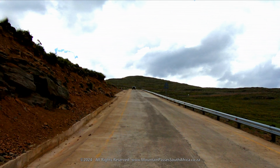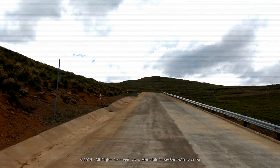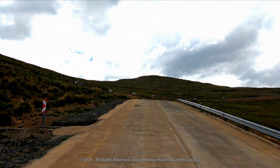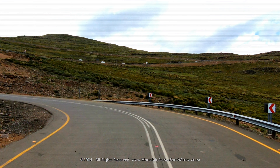The road continues climbing into the north-east at a slightly easier gradient of 1 in 8, but it's still steep. The second set of switchbacks are reached at the 4 kilometer mark at an altitude of 3,075 meters.